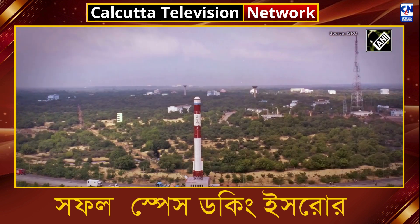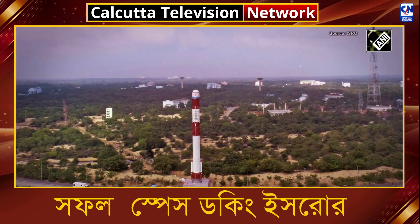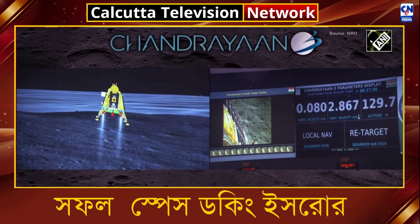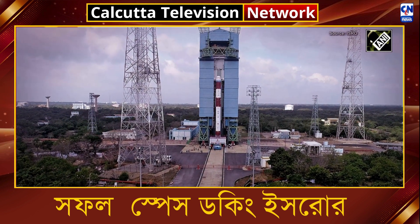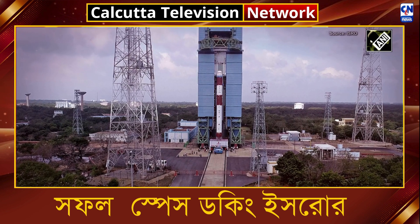With all tests successfully completed, the spacecraft are now undergoing preparations for launch. In conclusion, the Spadex mission marks a significant step for India in the field of space exploration, showcasing crucial technologies that will enable future space missions both within Earth's orbit and beyond.